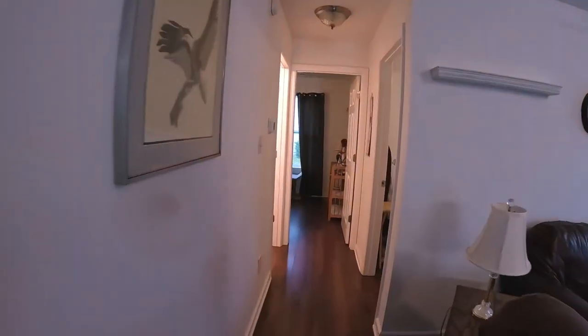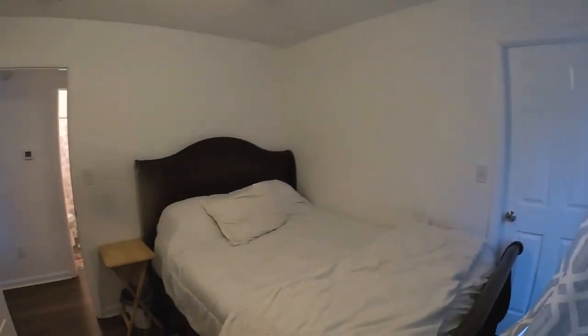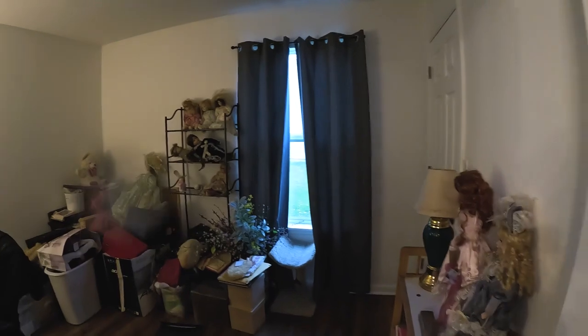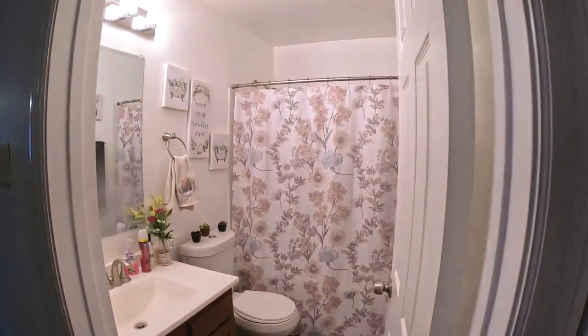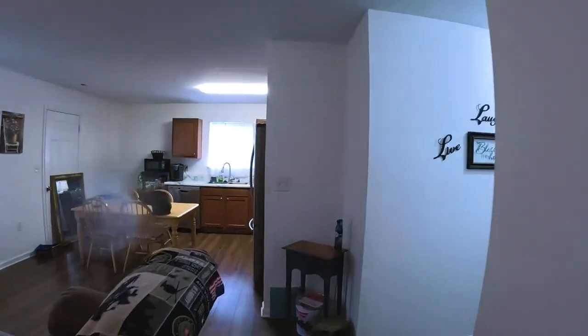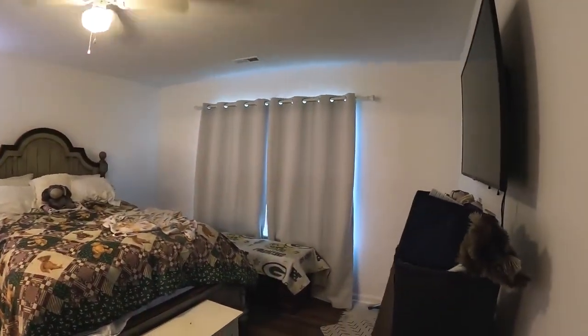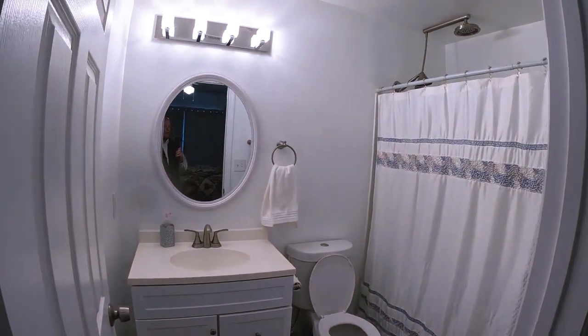Let's go down the hall and see what we have. There's a split floor plan here, with two smaller bedrooms — one with a closet that fits a queen bed, and one they're currently using as an office with a closet in the corner. There's a full bath off the hallway with a tub and shower. Then we'll pick up the master bedroom.